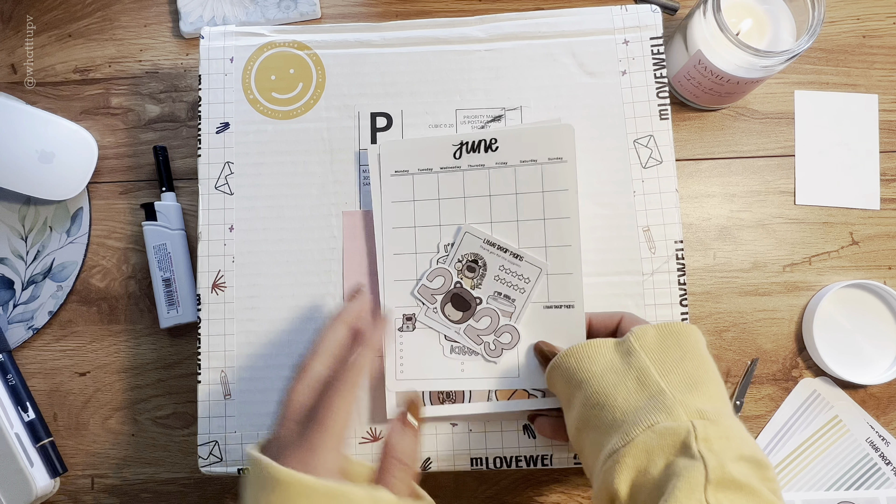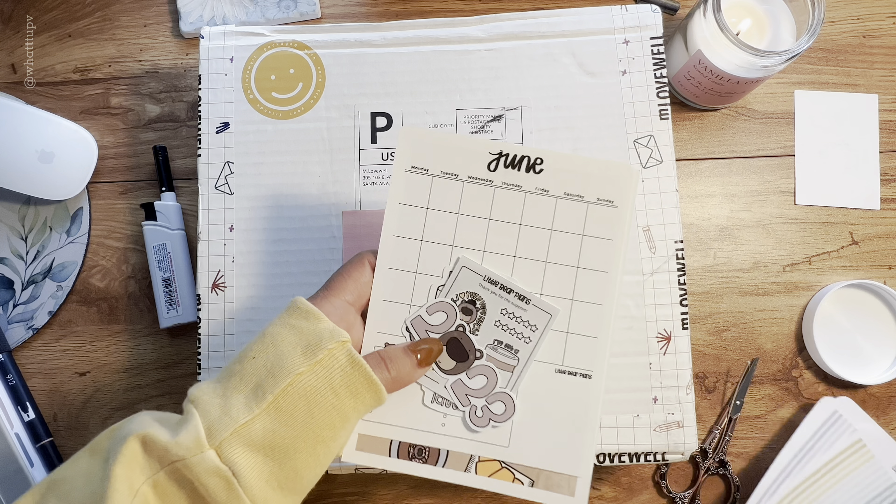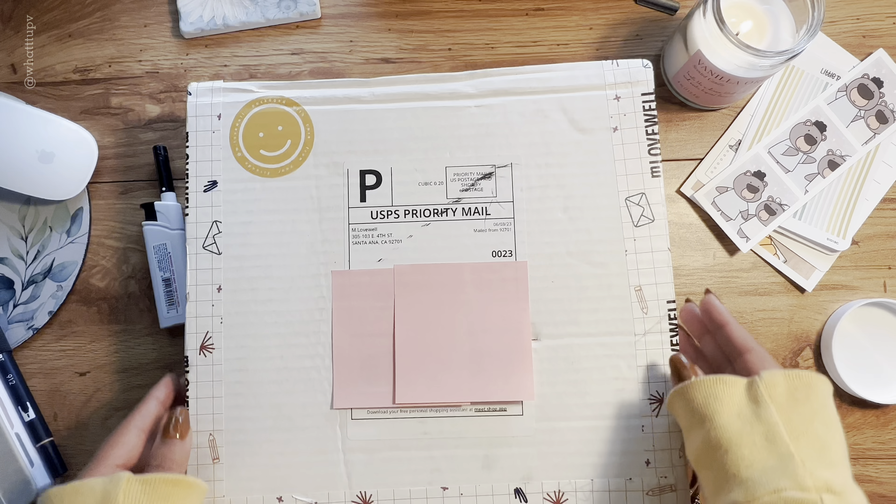Those are all the things I got from Little Bear Plants. If you want to go to Etsy and buy any of their designs, they are really really cute. Moving on to the second package!